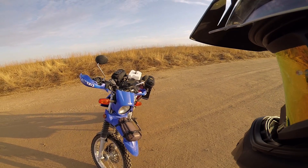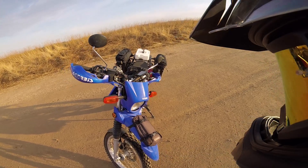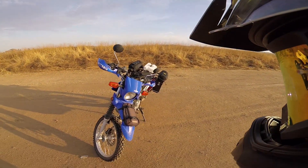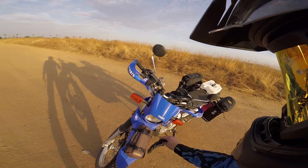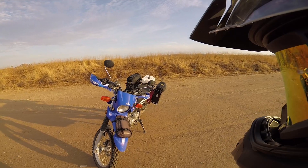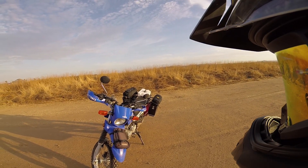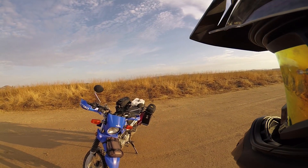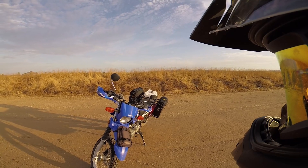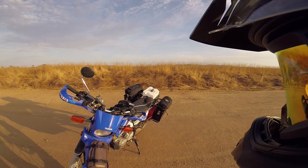Up front I have the Tusk fender bag with a spare tube and some spare tire irons. Moving backwards, the headlight bulb I have in there is the Cyclops Adventure Sports — it's the 7,700 lumen upgraded version, the top tier H4 bulb they make. You can check out my separate video on that one to see exactly what it is.